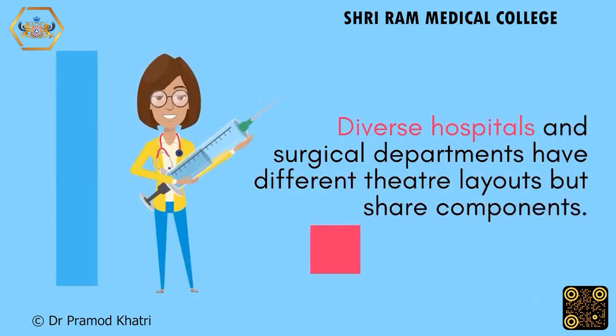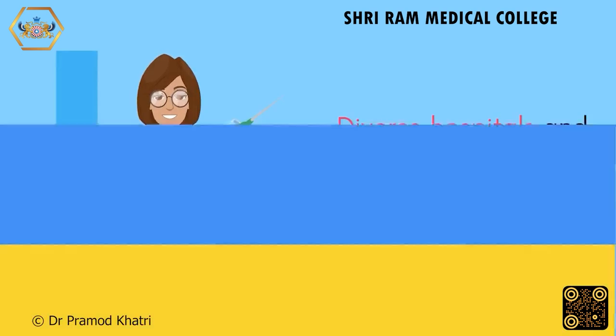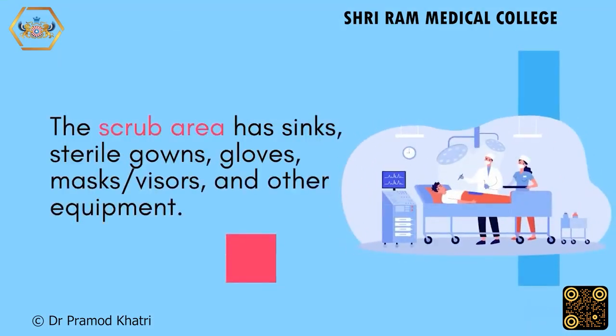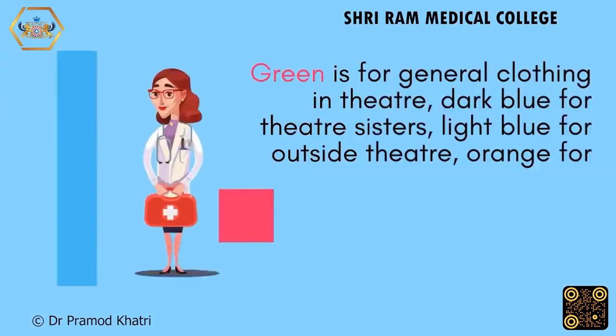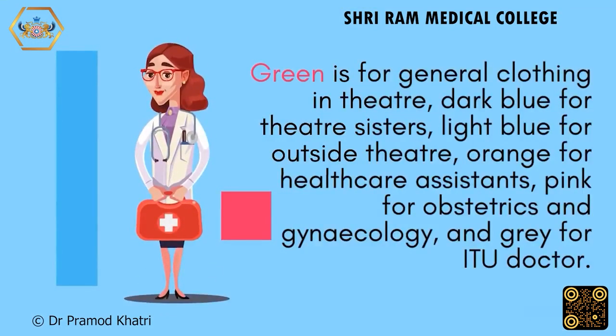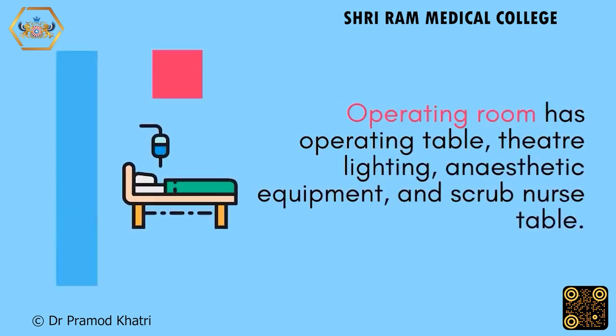Diverse hospitals and surgical departments have different theatre layouts but share common components. The scrub area has sinks, sterile gowns, gloves, masks/visors, and other equipment. In the changing room you'll find color-coded scrubs: green for general theatre clothing, dark blue for theatre assistants, light blue for outside theatre, orange for healthcare assistants, pink for obstetrics and gynaecology, and grey for doctors. The operating room itself contains an operating table, theatre lighting, anaesthetic equipment, and a scrub nurse table.